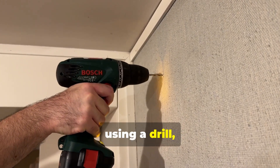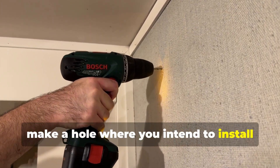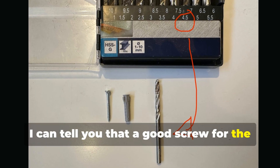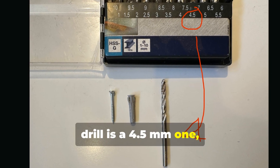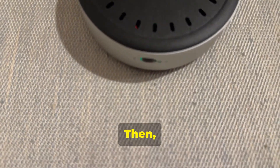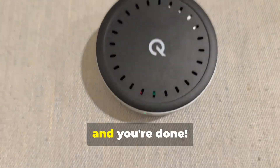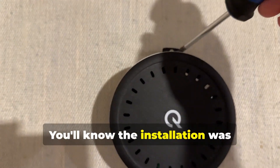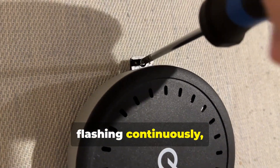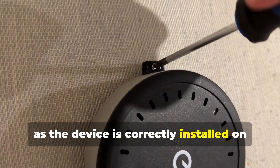Then, using a drill, make a hole where you intend to install the device. After testing, I can tell you that a good screw for the drill is a 4.5mm one, so that the QuakeMiner's bracket and screw fit. Then just screw in with a Phillips screwdriver and you're done. You'll know the installation was successful because the green LED will stop flashing continuously as the device is correctly installed on the wall.